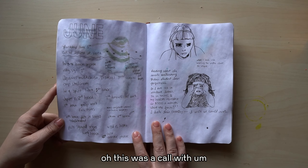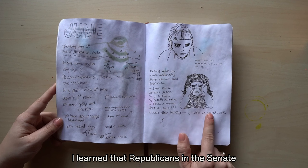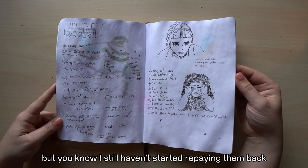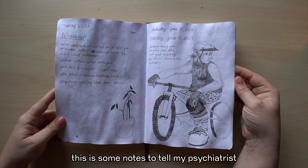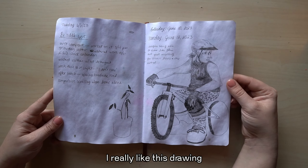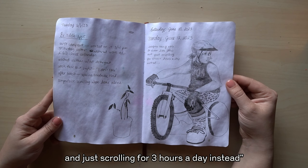This was a call with an astrologer that didn't really make much sense. This is when I learned that Republicans in the Senate overturned the student loan forgiveness — but I still haven't started repaying them back, so f*** it. And this is some notes to tell my psychiatrist about my ADHD symptoms. I really like this drawing. I even wrote a mean little note to myself: 'Imagine being able to draw like this and just scrolling for three hours a day instead.'